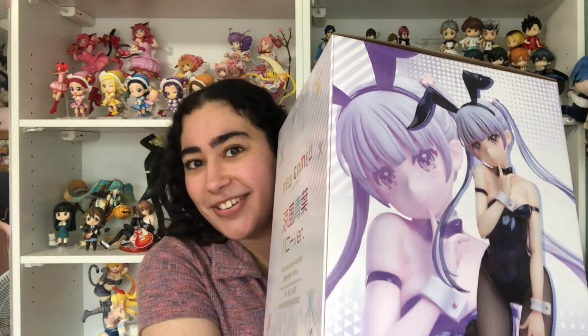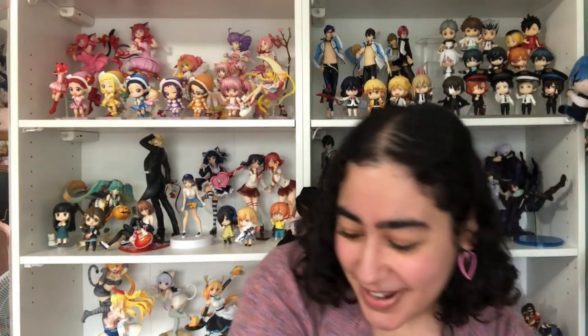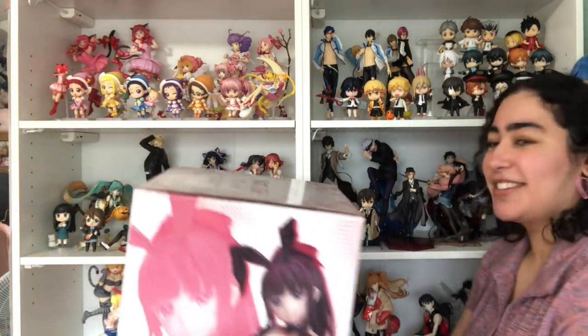Hey guys, welcome back to my channel! We are unboxing two figures today — two giant one-fourth scale bunny figures from Freeing. They are the New Game characters Alba and Hifumi. Look how gorgeous Alba looks, and look how huge these boxes are! Instead of doing two separate videos for each character, I'm going to be unboxing them both here.